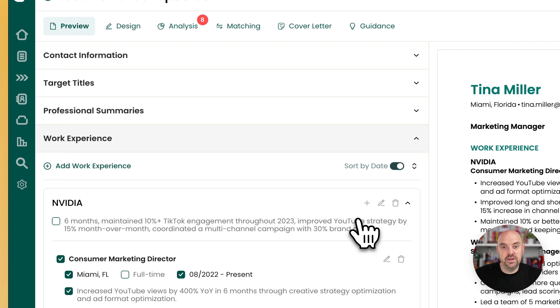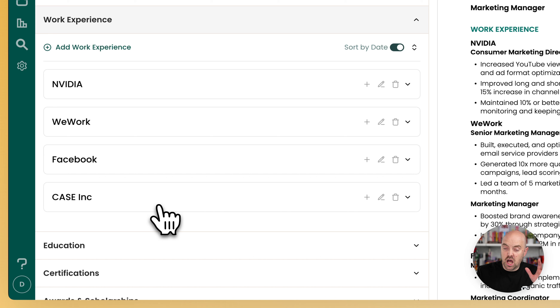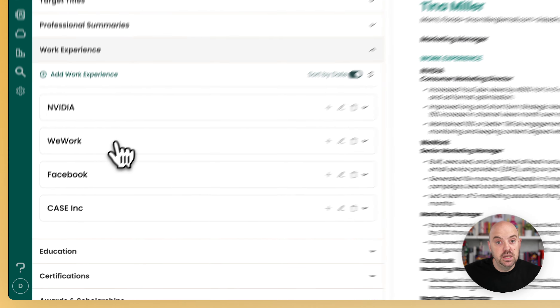On the same theme of expanding and collapsing, you can now expand and collapse companies. That's where a lot of the content is and it becomes really long, so this should make it a little easier to work on one company at a time while still being able to collapse the others.